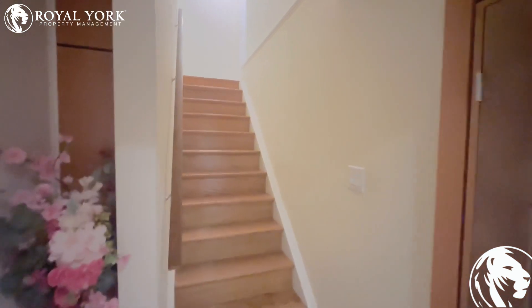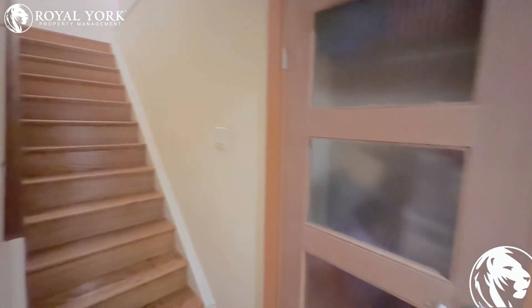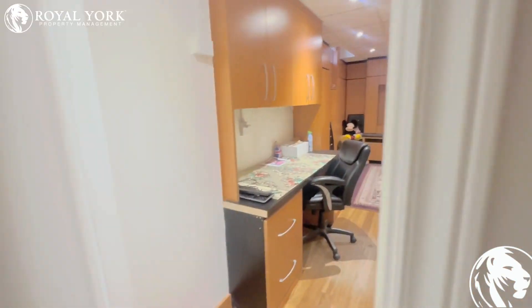Hello and welcome to 150 Ashton Drive in Maple, Ontario. This is a one bedroom, one bathroom for rent by Royal York Property Management.